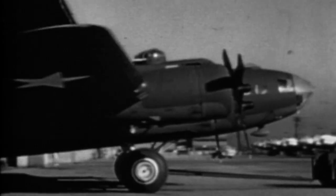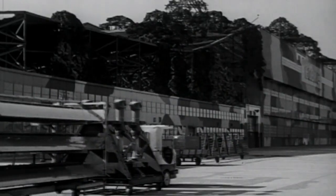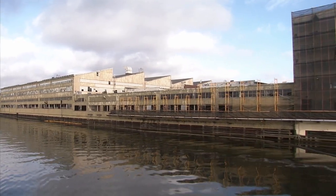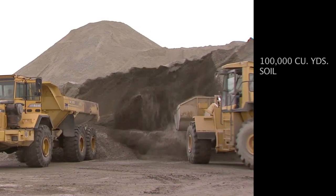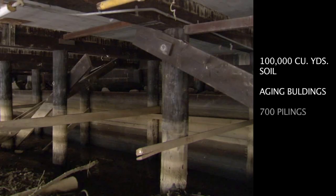This is where the B-17 bomber was built for World War II. The plant here started out as one building and eventually grew to a complex of several million square feet. The first step in restoration was to clear the site, which began with the buildings. Boeing removed 100,000 cubic yards of sediment, several aging buildings, and hundreds of pilings.